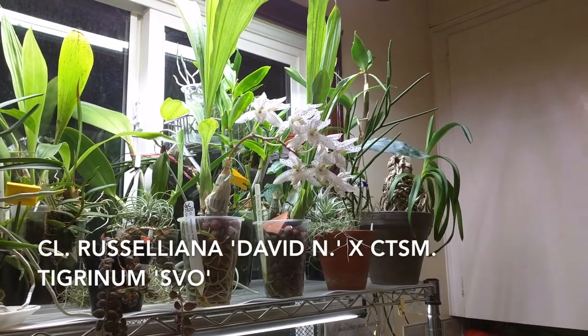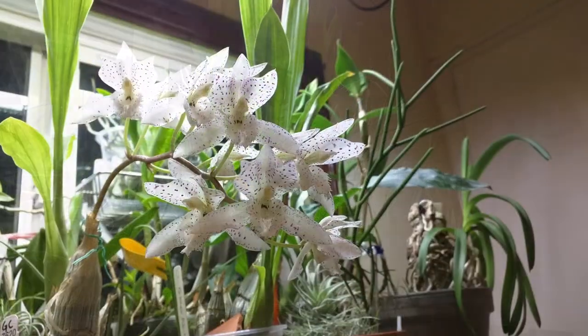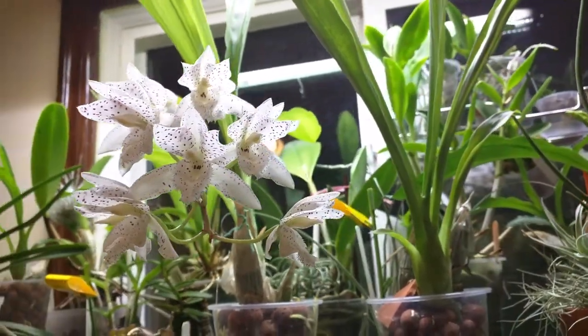This is Cloacia Russeliana David N. crossed with Catacetum Tigranum SVO. It grows on a shelf in my kitchen in semi-hydro under fairly bright lights — a combination of an LED strip and a T5 lamp.